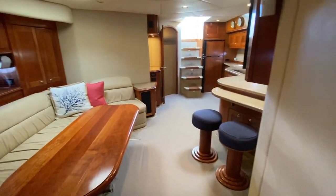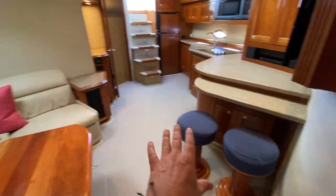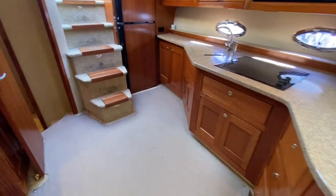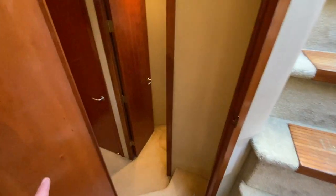Making our way back aft, you can see this large seating area, a little cubby here with stools that will move around, great accessibility, a nice open floor plan, and easy access out to the cockpit.